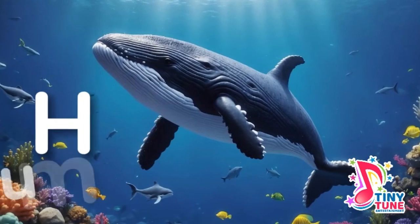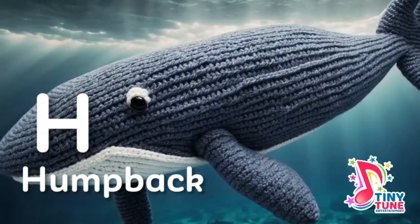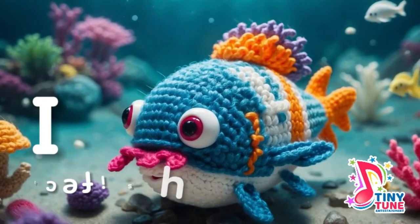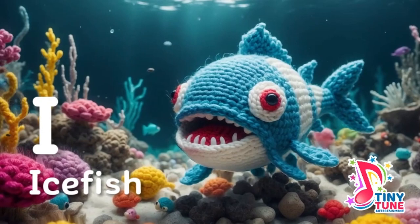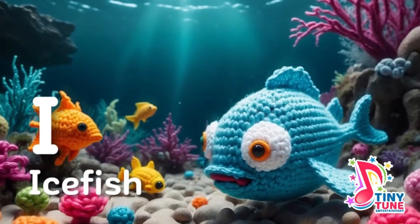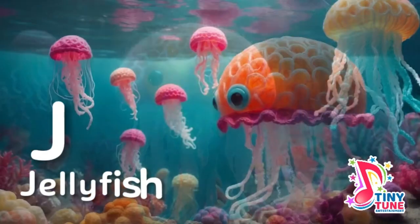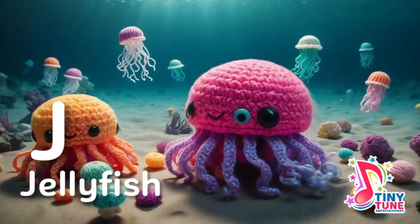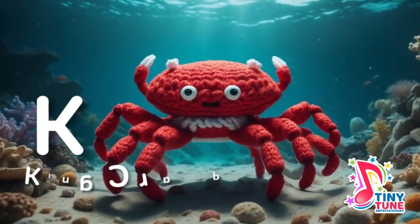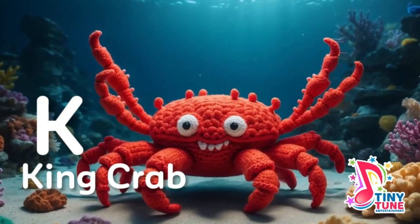H is for humpback whales: with mighty tails that splash and flip, humpback whales breach and gracefully skip. I is for ice fish: in Antarctic waters where icebergs roam, ice fish swim in their icy home. J is for jellyfish: tiny but potent in the Australian sea, a jellyfish with a sting that brings you to your knee. K is for king crabs: with armored shells of formidable size, king crabs roam the ocean floor at night.